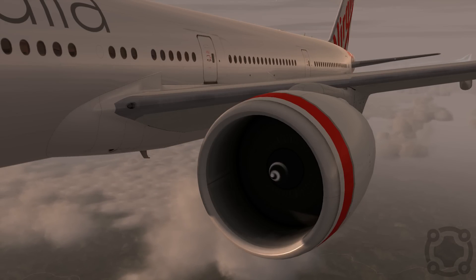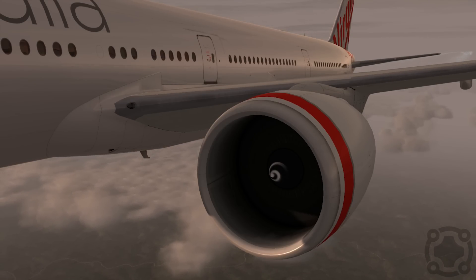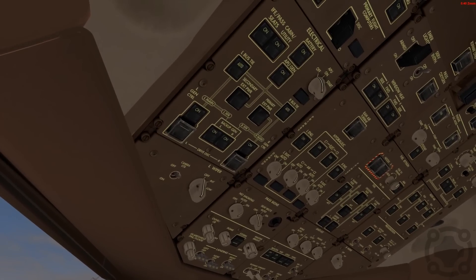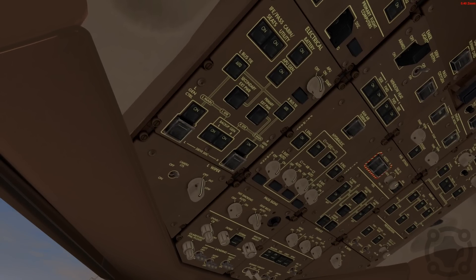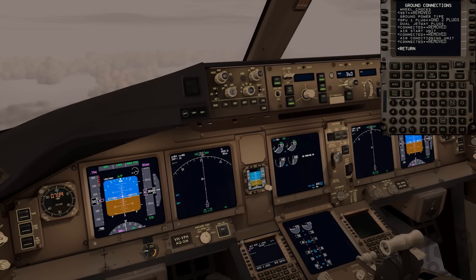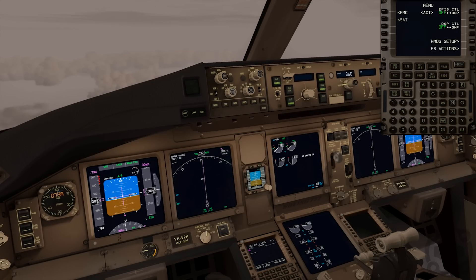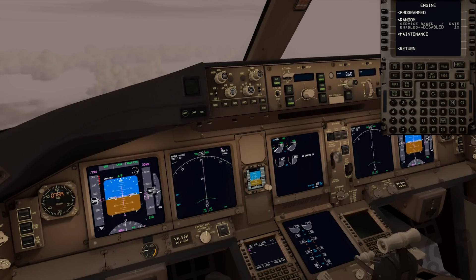We're going to simulate a dual engine failure and show you what happens. Before we do, one important thing: the APU usually tries to kick on immediately when a dual engine failure is detected, so I'm going to disconnect that right now. I want to show you what happens when an aircraft loses both engines and is just battery-powered.